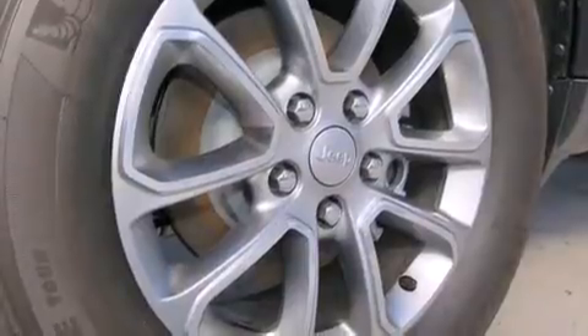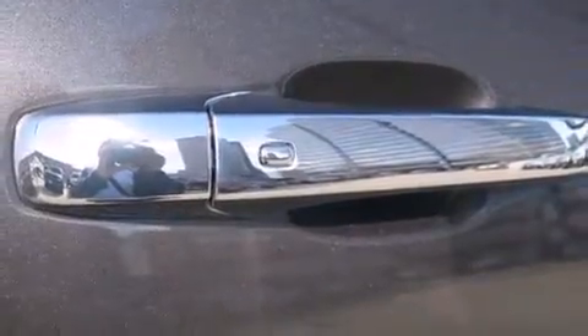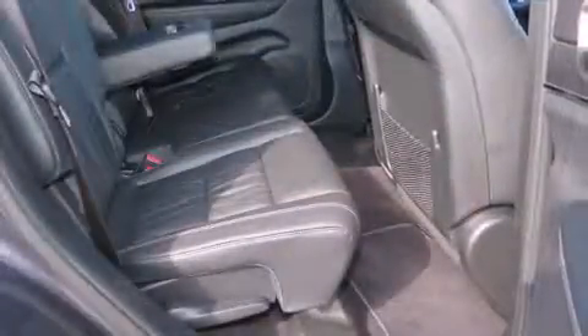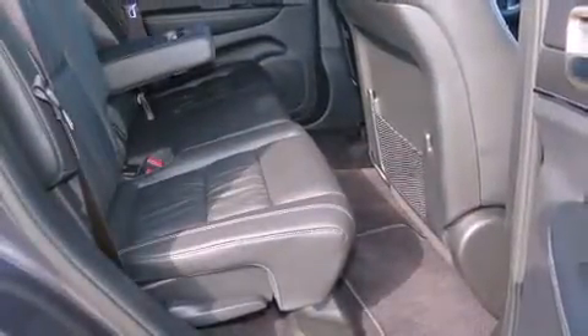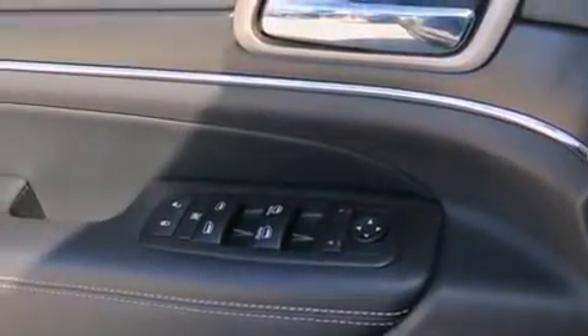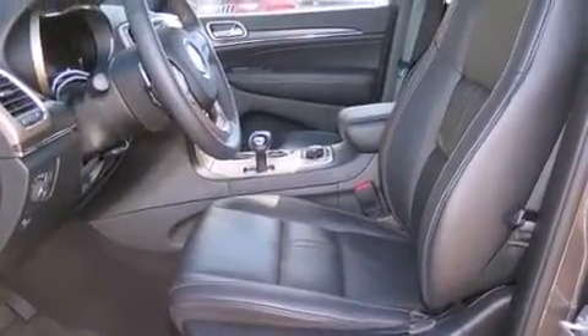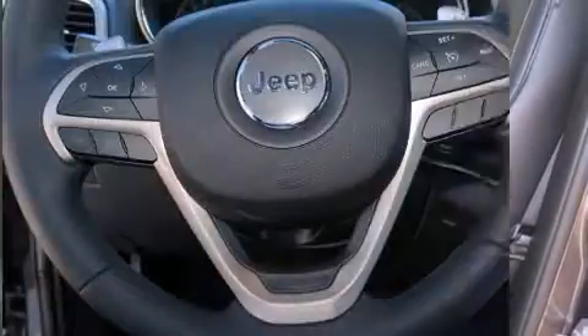All of the premium features expected of a Jeep are offered, including a tachometer, a built-in garage door transmitter, an automatic dimming rear-view mirror, power front seats, a power lift gate, and a split-folding rear seat. Features such as automatic climate control and leather upholstery prove that economical transportation does not need to be sparsely equipped. Rear passengers enjoy the seat heating functionality, keeping them warm during the winter months.